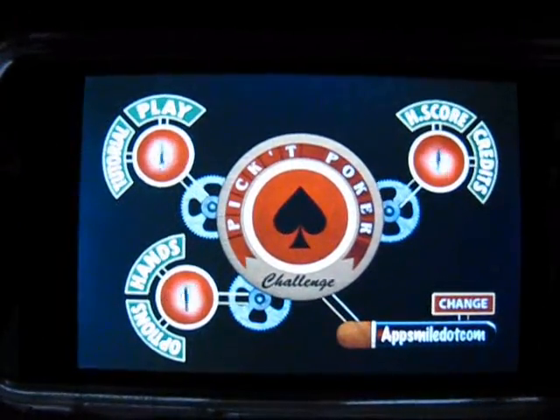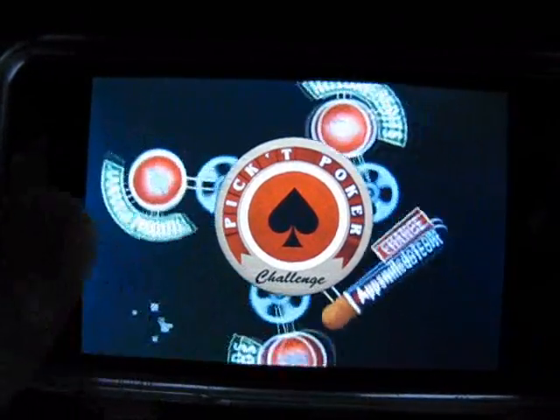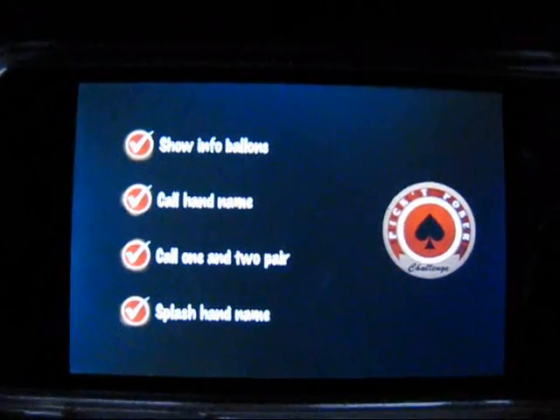AppSmile hasn't given much attention to the iPhone card game genre. We apologize to all you card sharks out there. To make it up to you, we're bringing you a review of one that has our fingers humming. Say hello to Picked Poker Challenge by Chromatic.